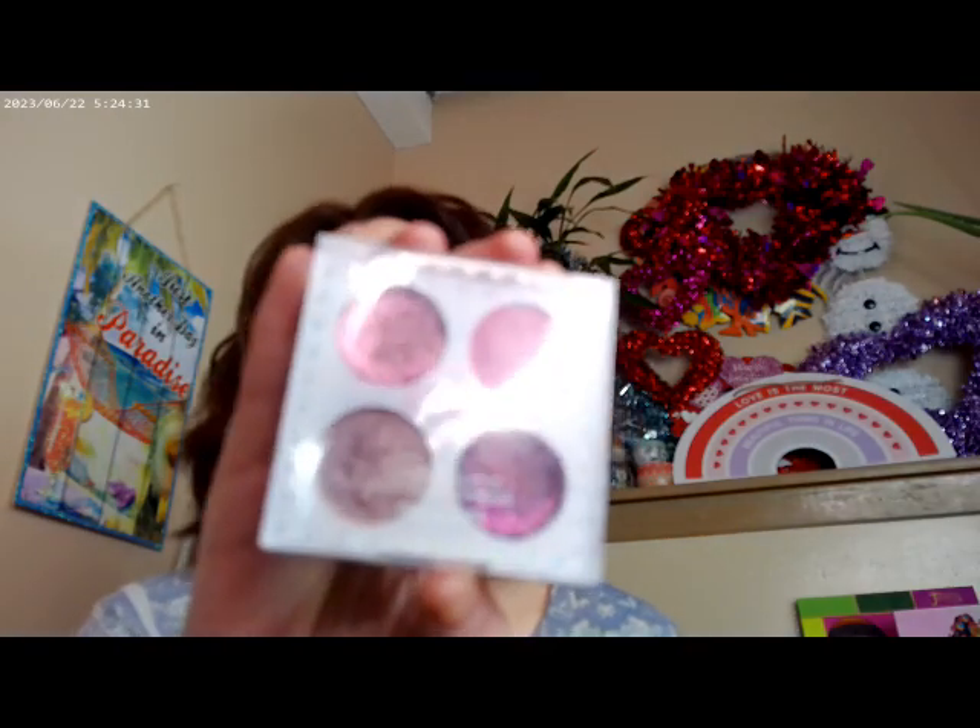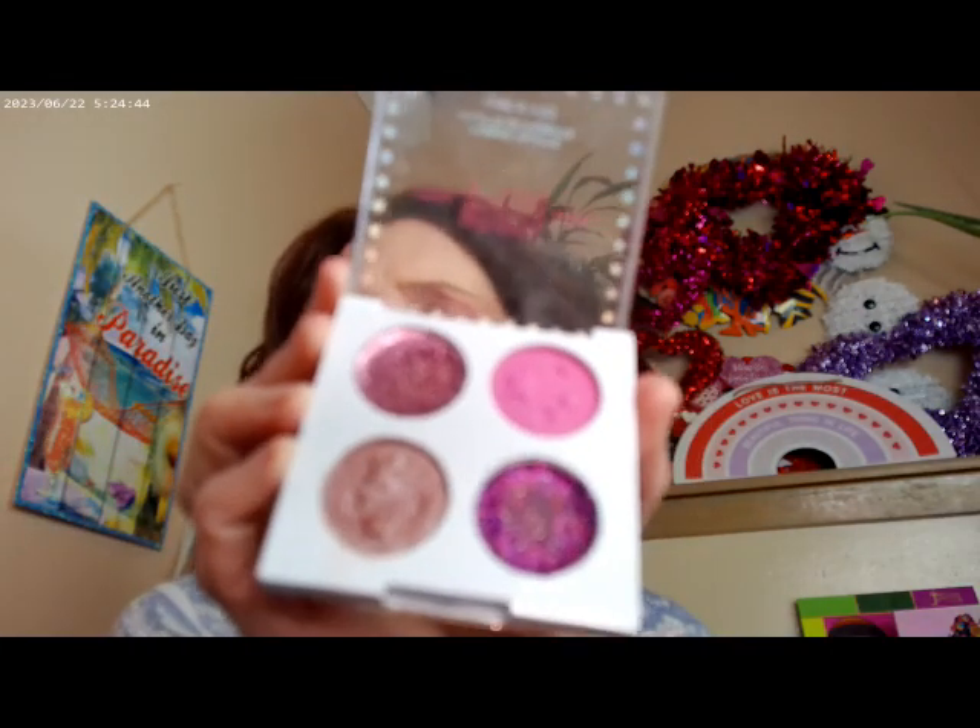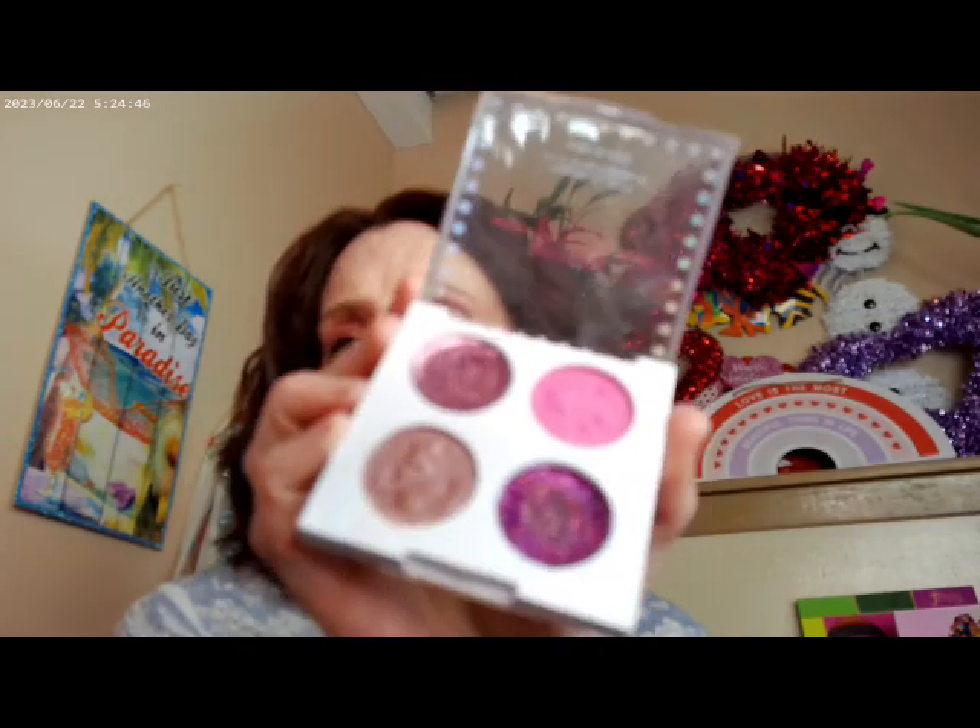Getting into a couple of different ones here. This is from Wet and Wild Fantasy Makers. This line isn't as popular — they usually bring it out during Halloween, but during the rest of the year it isn't necessarily as popular. But if you have this palette or have access to it and really like it, you might want to go to the Wet and Wild website. It might be a little harder to find than some of the other ones.